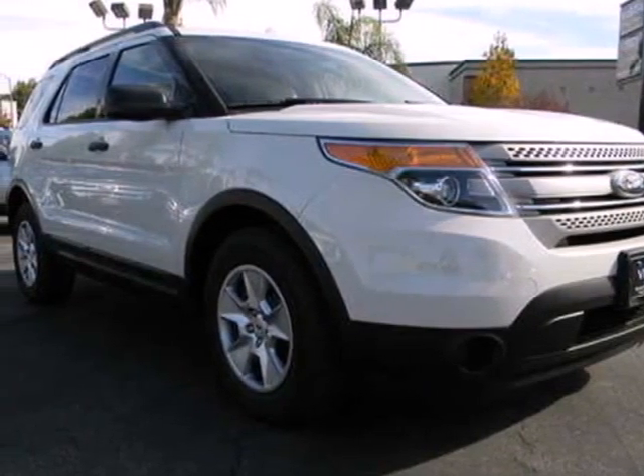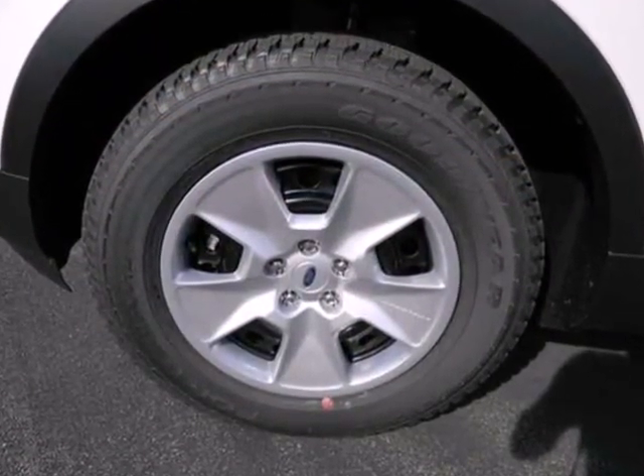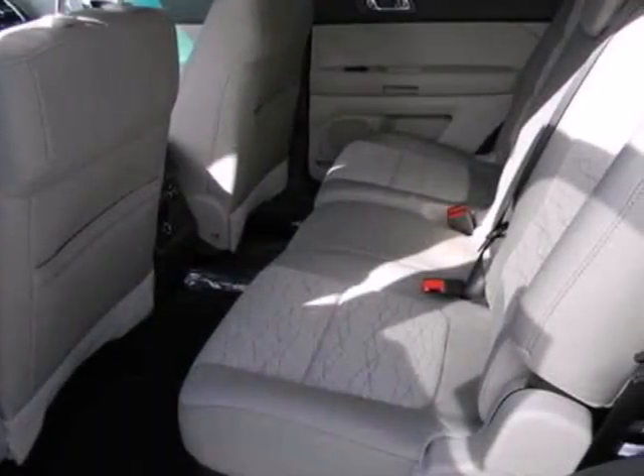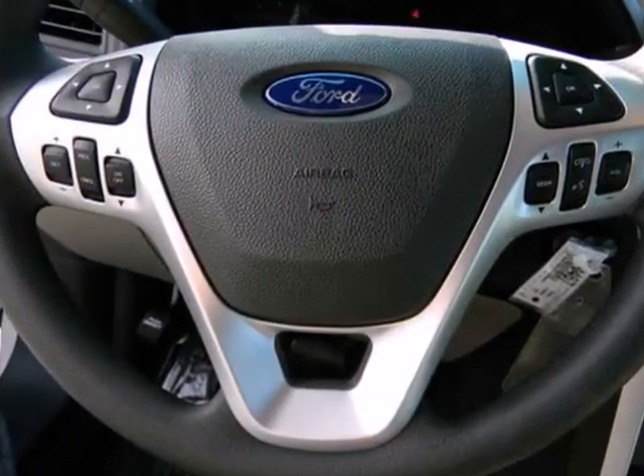It's a 2012 Ford Explorer. Have a great time on the road or off in this SUV. It comes with power and durability as well as the convenience of cruise control, power windows, locks and mirrors, and third row split bench seats.